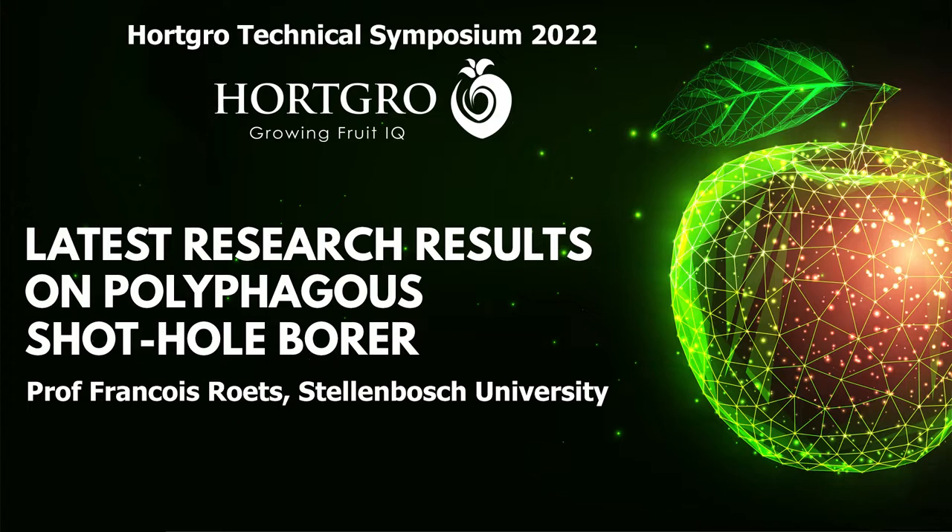Professor François Ruts joins us per Zoom. Let's give him one moment just to connect. He's going to talk about this dreadful shuttle insect that's infecting and killing our trees. So François, can you just give us a heads up? Can you hear us? It's over to you. I can hear you — can you hear me? You've got 20 minutes. Go for it.